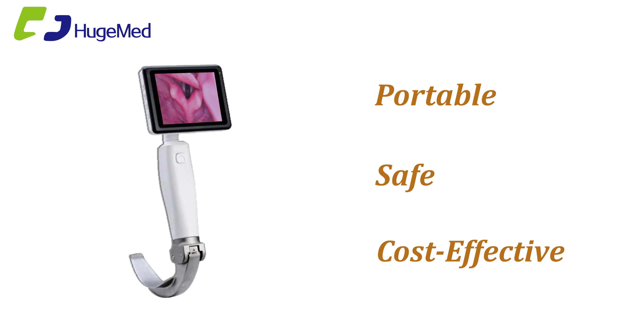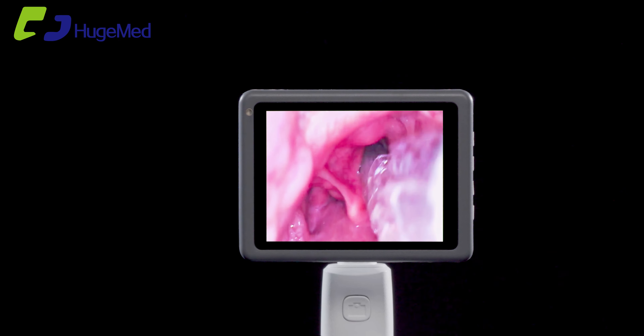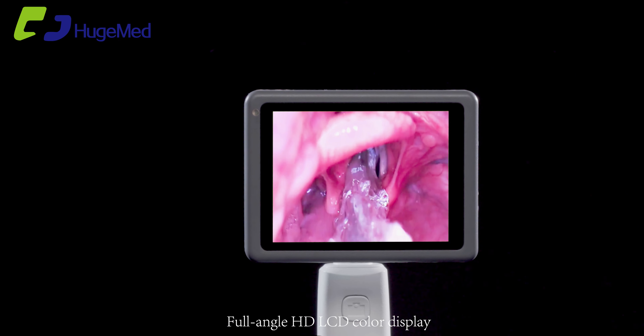Portable, safe, cost-effective, reusable video laryngoscope with a full-angle HD LCD color display.